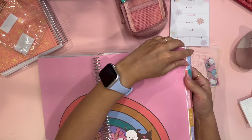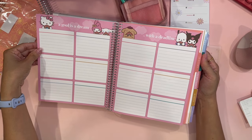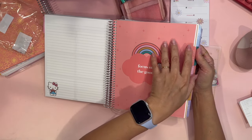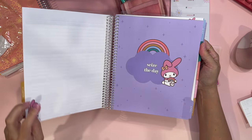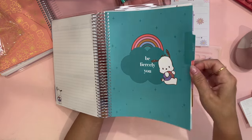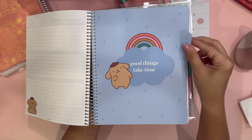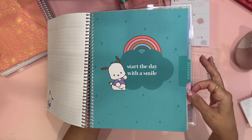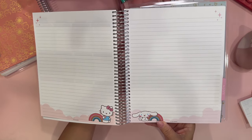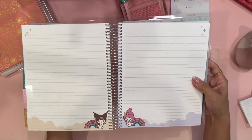It starts with the yearly calendar, then goals for the year. The cover for January says 'Focus on the Good.' Then February, March, My Melody for April, Gudetama for May, Pochacho for June, Hello Kitty for July, Cinnamon Roll for August, Kuromi for September, My Melody for October, Gudetama for November, and Pochacho for December. You also have a notes section at the end of each month — look at how colorful and beautiful it is. Different characters appear as you turn each page.